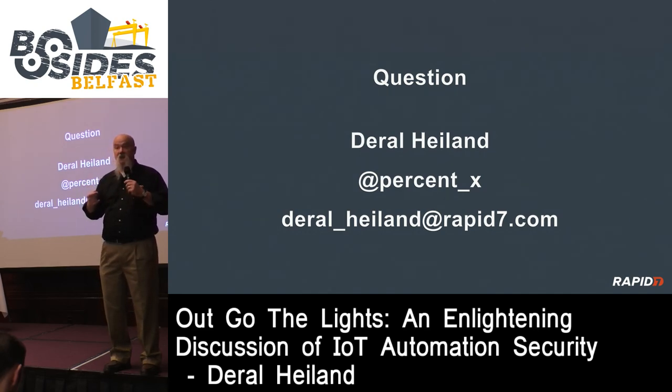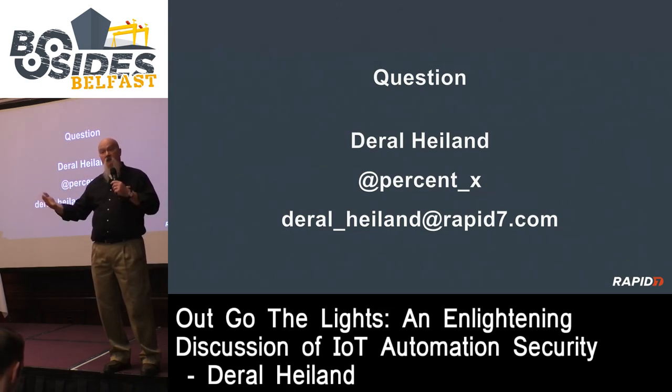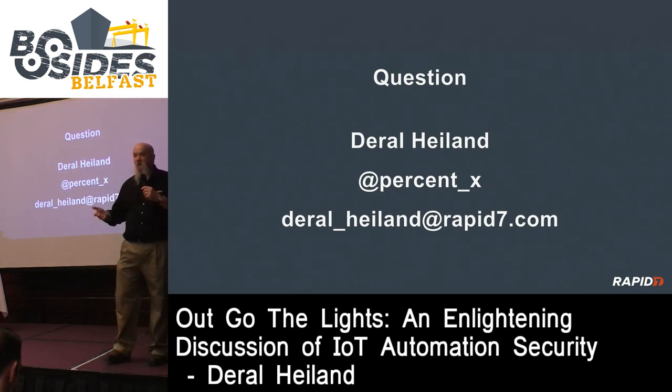There are some good companies out there. Build It Securely - builditsecurely.com - is an open source, non-profit organization basically focused on helping vendors build security models around creating and deploying their IoT products. That's a great resource to look into.